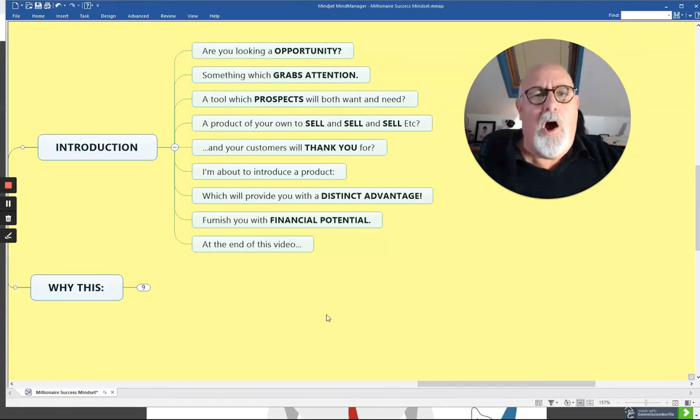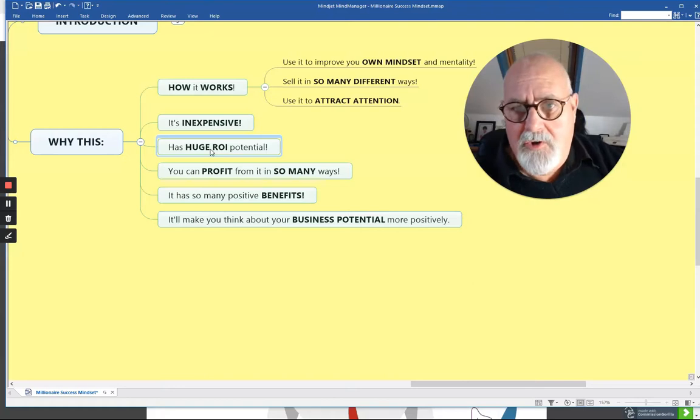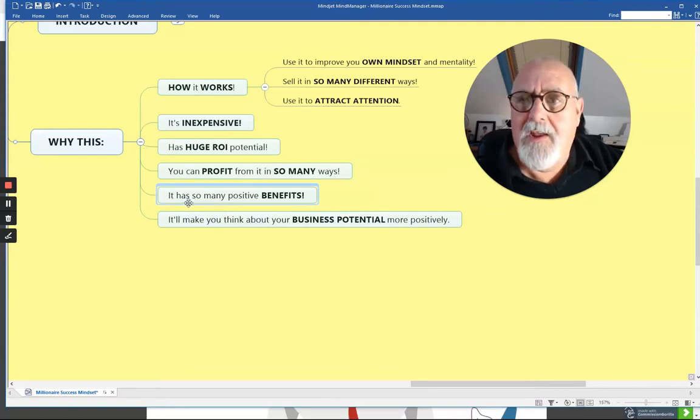By the way, at the end of this video, I'm going to show you how you can get lots more information like this on a regular basis to help you make money and go forward. So why this? Let me tell you how it works. It's a very inexpensive and valuable product which you can use to improve your own mindset and mentality. You can sell it in many different ways, which we'll go through in just a while. You can use it to attract attention — like a link magnet in so many ways. It's really inexpensive and it has huge ROI potential — return on your investment — and there are many ways you can get this back very quickly.